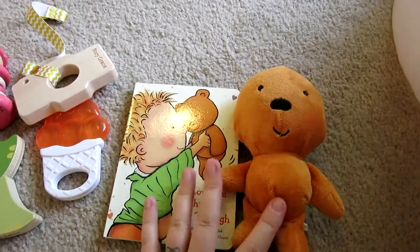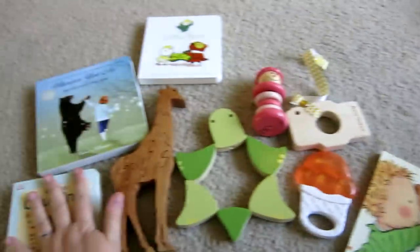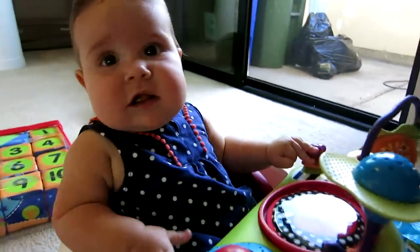This is also very special - it was a gift from a subscriber, Katie: this book and little plush animal set. So that means a lot to us. These are all just little simple puzzles, toys, books - the smart kid toys, the smart stuff.